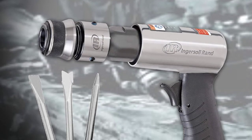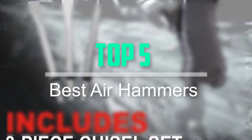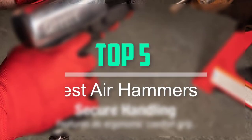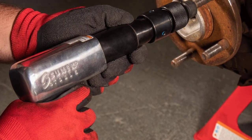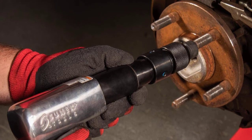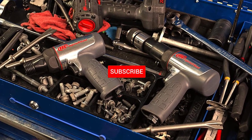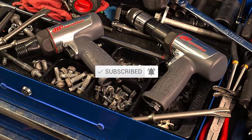Hello everyone, welcome back to our new video. In this video, I will give you more information about the top 5 best air hammers that are available on the market. I tried to make popularity, quality, price, durability, user opinion and more. If you need more information about these products please check the link description section below. Don't forget to subscribe to this channel for future videos. Let's start this video.